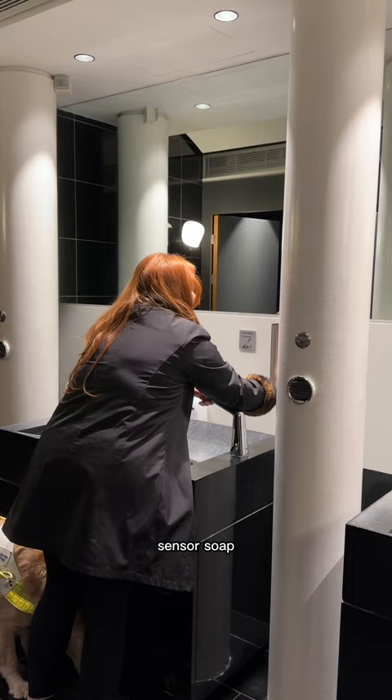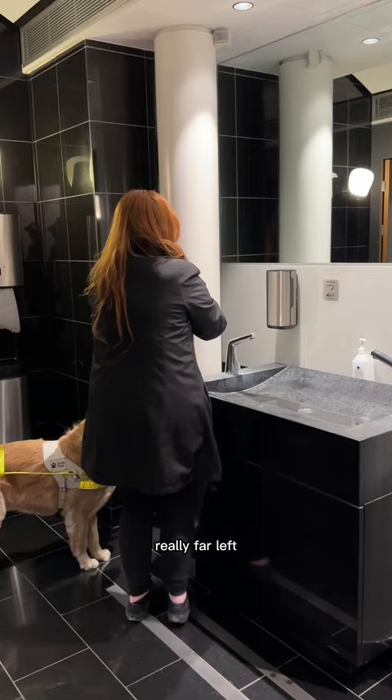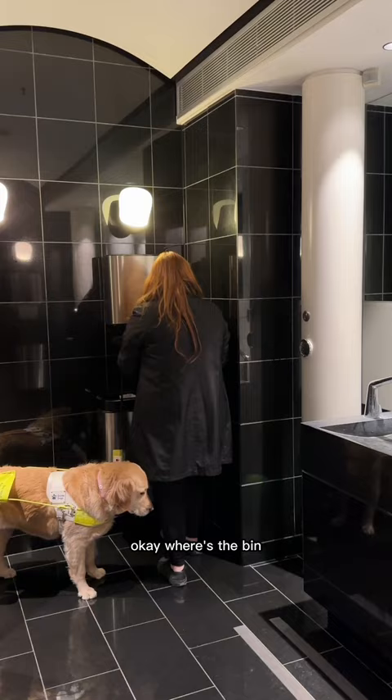And then just feel the sensor tap — it's lower down, quite low on this one. There you go. There's a hand towel thing to your far left, really far left. Oh okay. And there's a bin just below it. Okay, where's the bin? Just drop. There? Yep. There you go. Off we go.